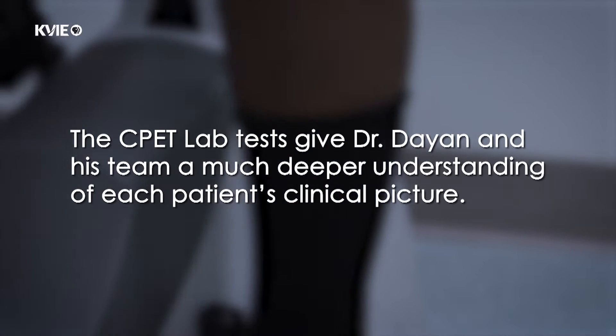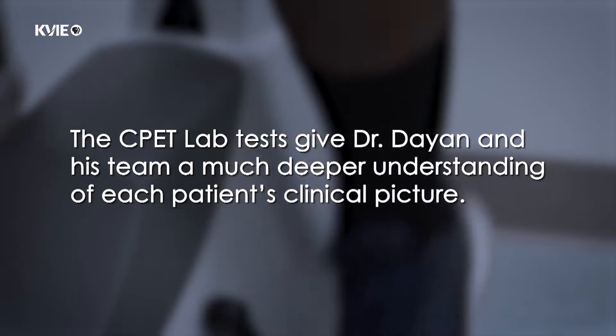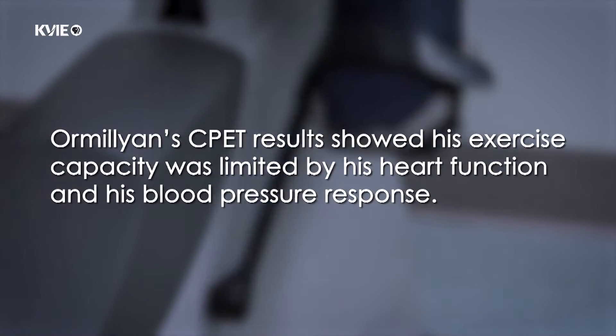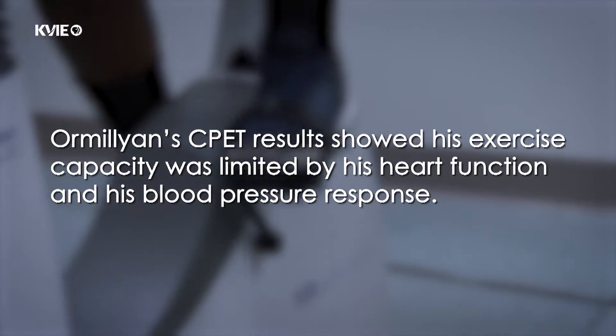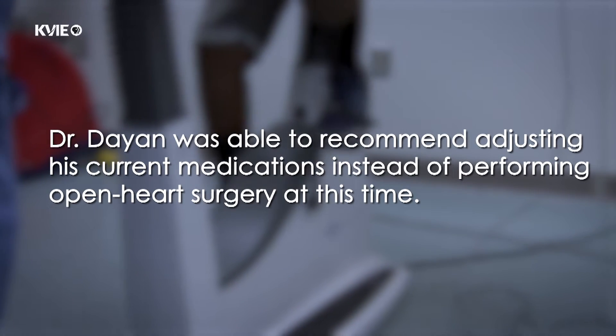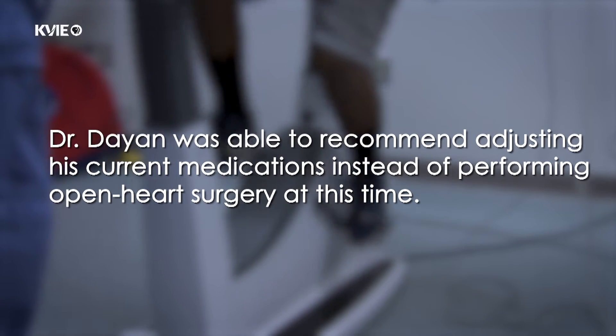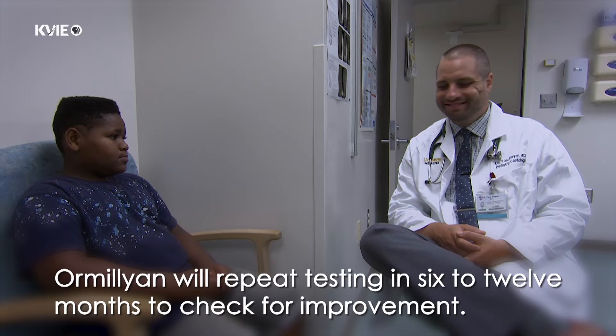The CPET lab tests give Dr. Dayan and his team a much deeper understanding of each patient's clinical picture. Ormelian's CPET results showed his exercise capacity was limited by his heart function and his blood pressure response. Dr. Dayan was able to recommend adjusting his current medications instead of performing open heart surgery at this time. Ormelian will repeat testing in six to twelve months to check for improvement.